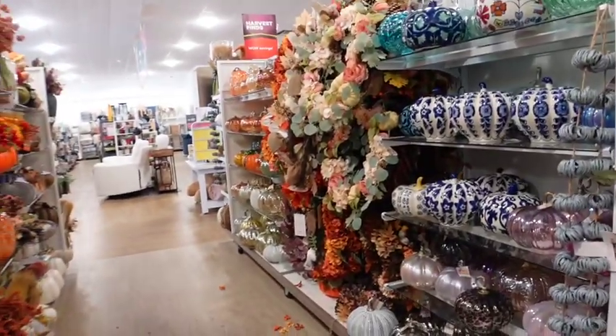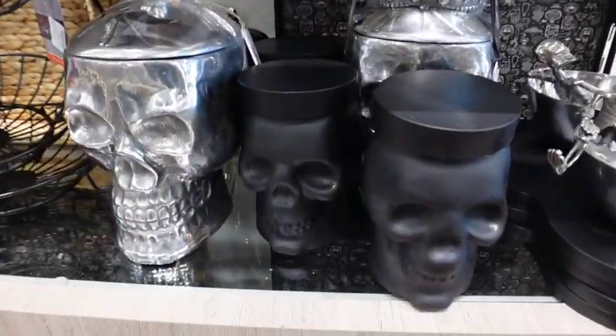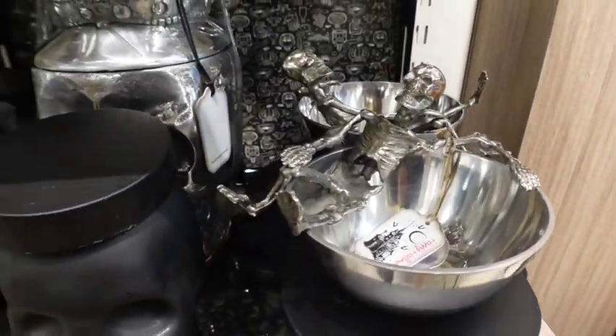All this right here is fall, but we're skipping fall, right? Somebody left a comment and they were like, skip fall and stick with the Halloween. So that's what I'm trying to do. Look at these little dishes right here — those are so cute.